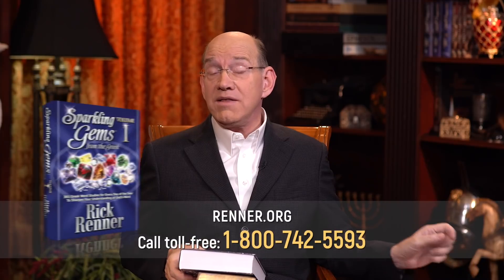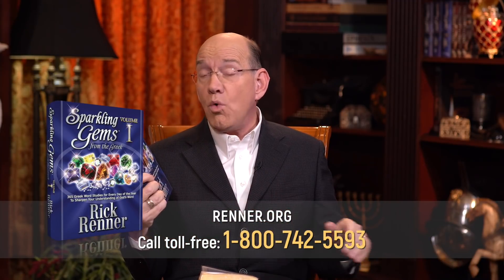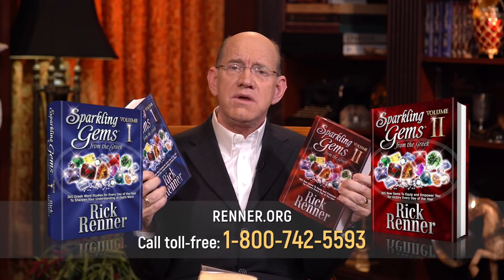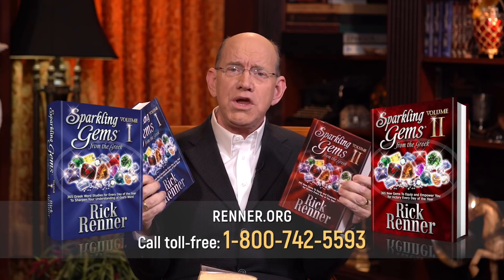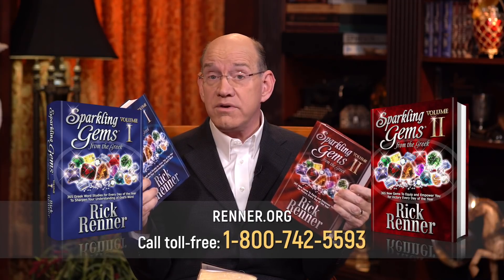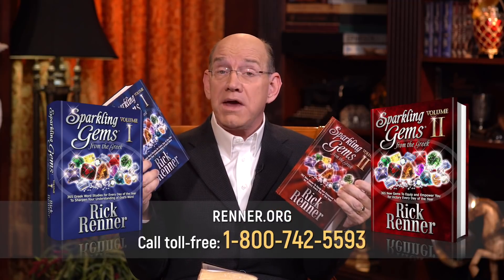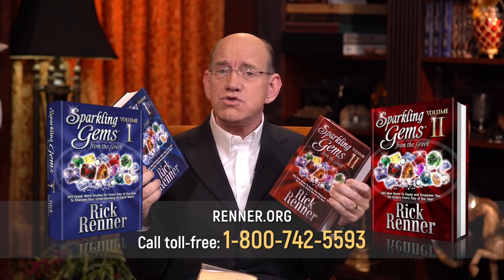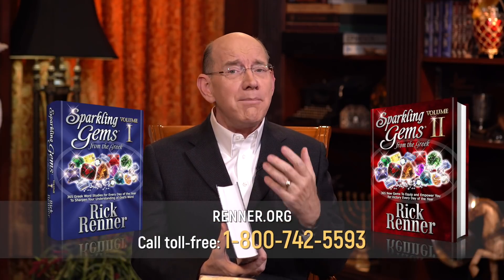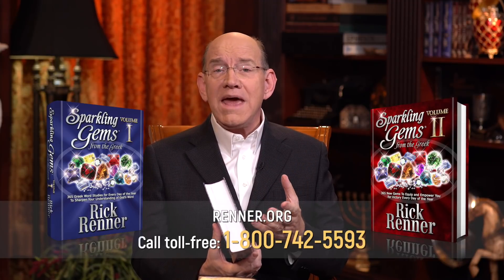We're also offering you my daily devotionals called Sparkling Gems from the Greek — Volume 1 and Volume 2. In each of these volumes there are over 1,000 Greek word studies, and there's really no duplicate information between the two volumes. You can begin with number one or number two — it doesn't matter. It's a daily devotional; you don't have to read the whole thing at once, just a little bit every day.